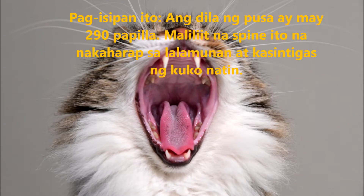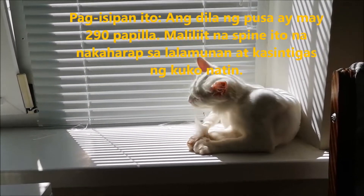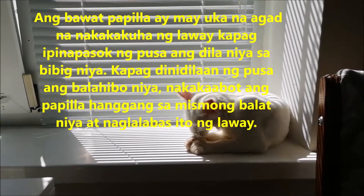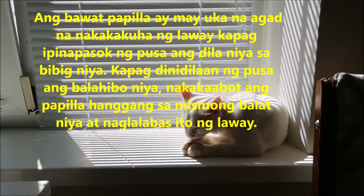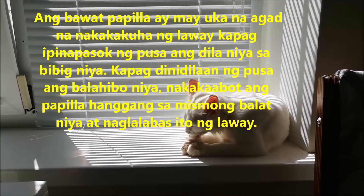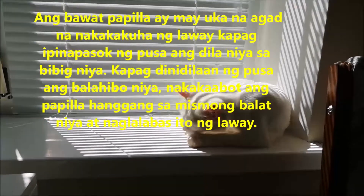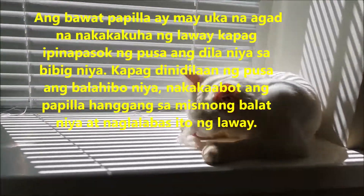The cat's tongue is covered with 290 papillae — tiny backward-facing spines that are about as stiff as your fingernail. Each papilla has a groove that instantly picks up saliva when the tongue is drawn into the cat's mouth. As the cat licks its fur, the papillae reach down through the hairs and release the saliva onto the skin.